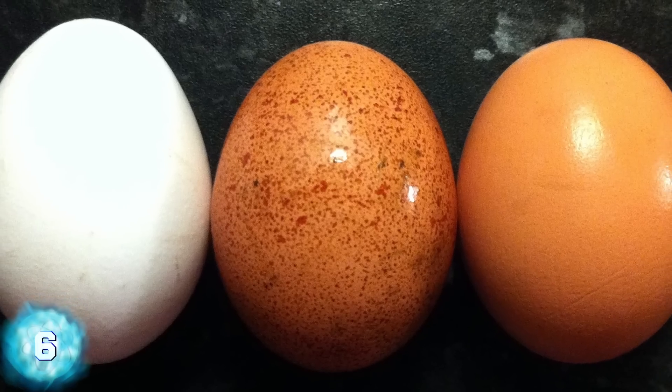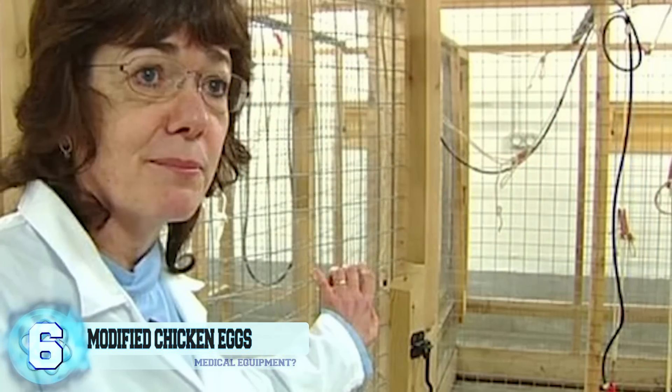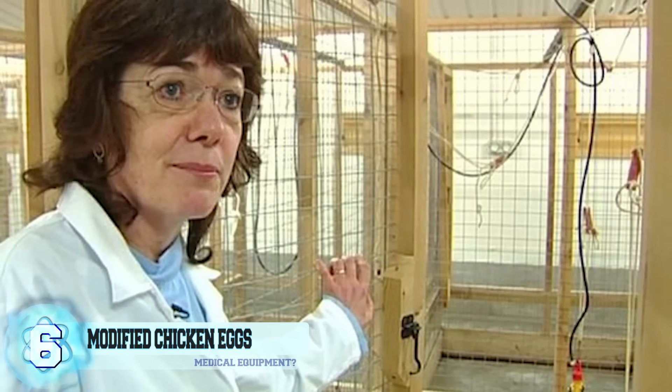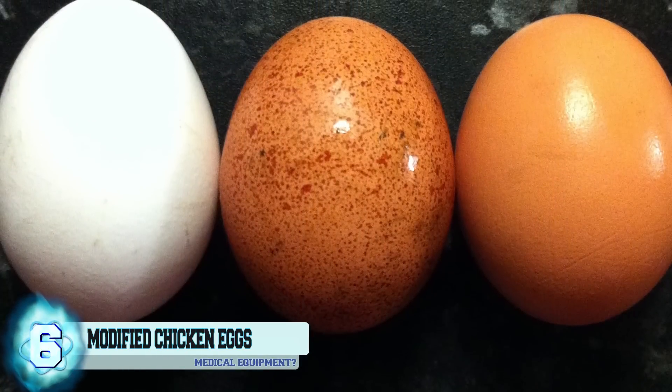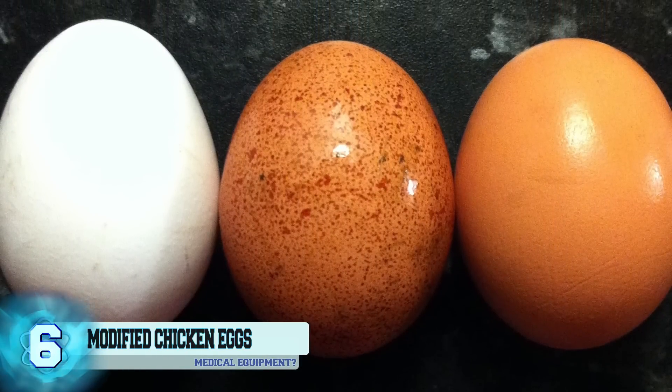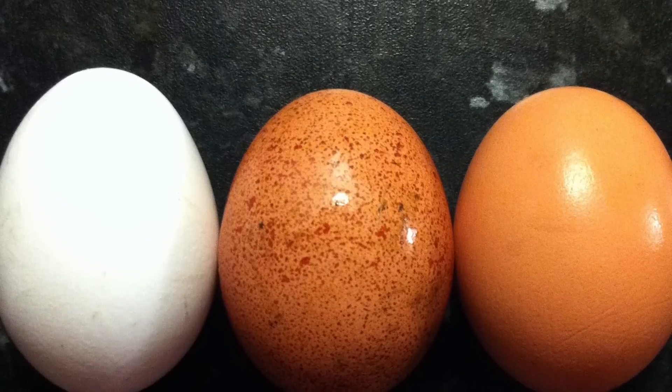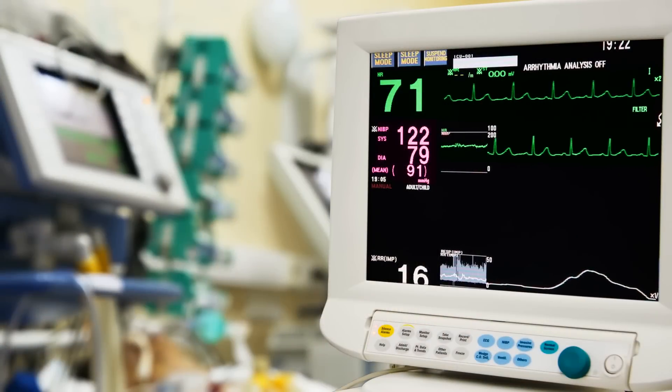Number 6: Genetically Modified Chicken Eggs. A British researcher named Helen Sang has managed to create chickens filled with human DNA that carry certain proteins aiding in the fight against skin cancer. The eggs these chickens lay will be made up of half of these drug proteins, which will then be isolated so they can be given to patients.